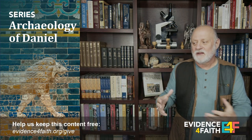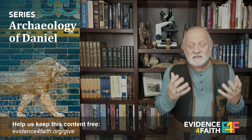Hi, welcome to Evidence for Faith. So glad you're joining me again today for a lesson in biblical archaeology as we're looking at evidence to support the book of Daniel — what has been found that we have archaeological evidence supporting. I believe the Bible is the inspired word of God, given through the Holy Spirit's inspiration, and God doesn't make mistakes because God is true.